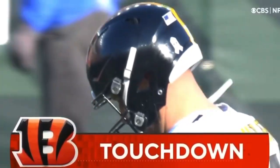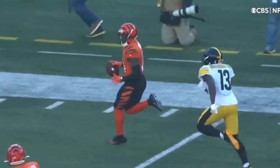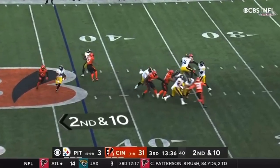He undercuts it. As you can see, Roethlisberger is not able to step into it because he had a lineman shoved right back into his lap. So he's been getting that for the last couple of years. It's a good combination and they're put together. Second down.